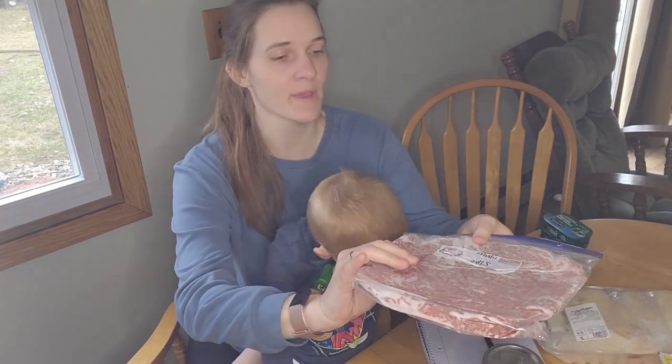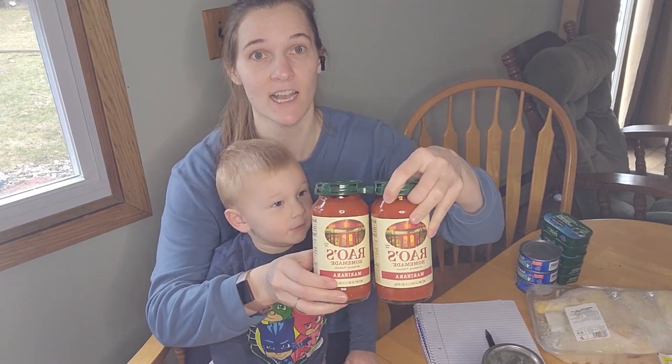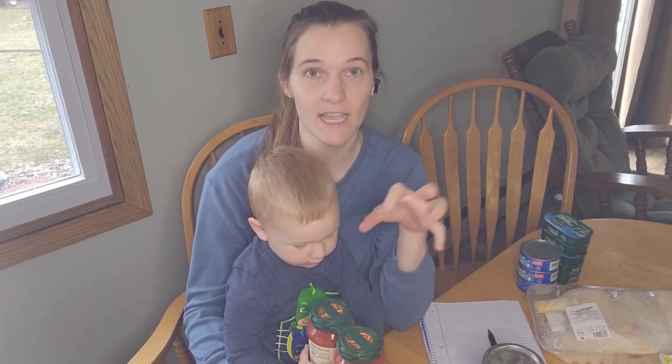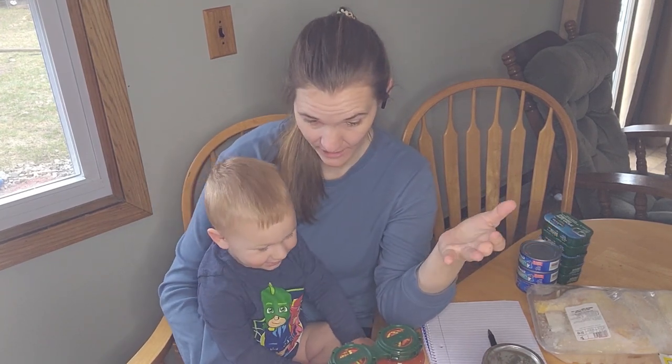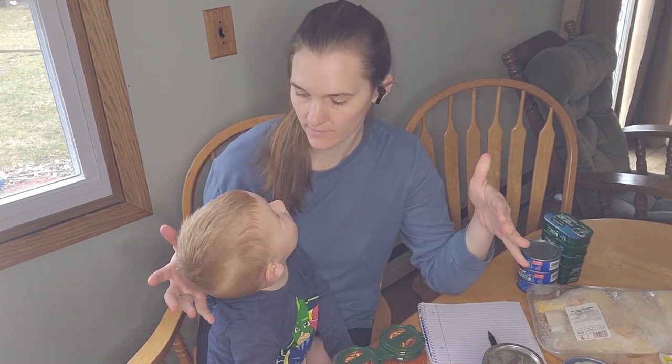I also have tons of ground beef, so I'm gonna add some hamburgers into the rotation — we do hamburgers almost every week but we haven't been using them a lot recently. I also have a ton of Rao's marinara sauce. I can brown up some ground beef really easily and put this on top and just eat it like that. I'm dairy-free right now so I can eat it without cheese — cheese is always better, but I could also grab a spaghetti squash and make my spaghetti squash casserole. That's also delicious.